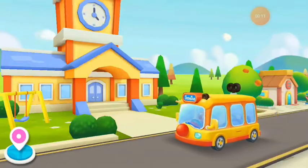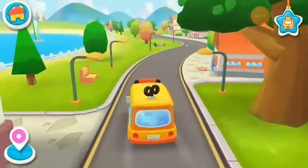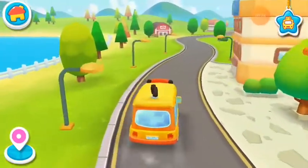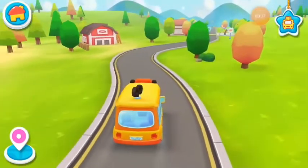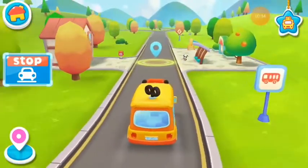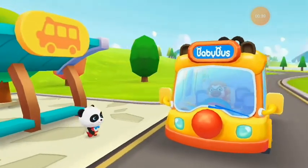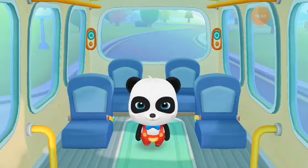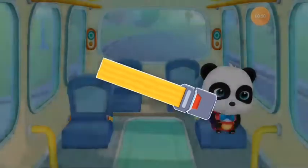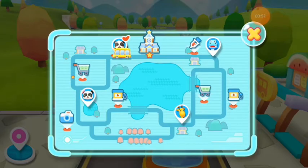Kindergarten, let's go! Hi, baby bus! Hi, Gigi! Get on the bus! Where should I sit? Fasten your seatbelts. Thank you. Gigi is on the bus. Let's go!